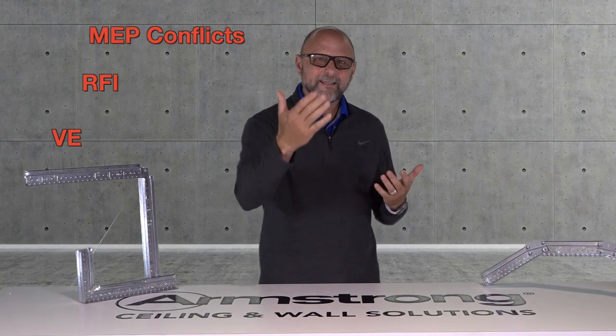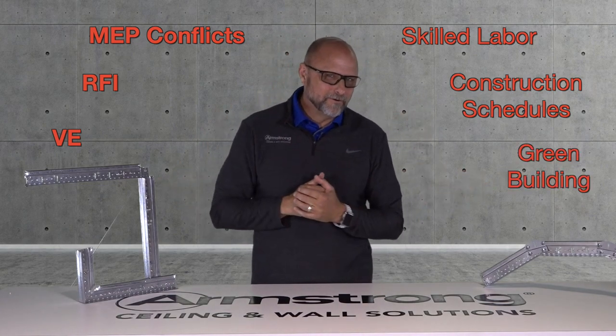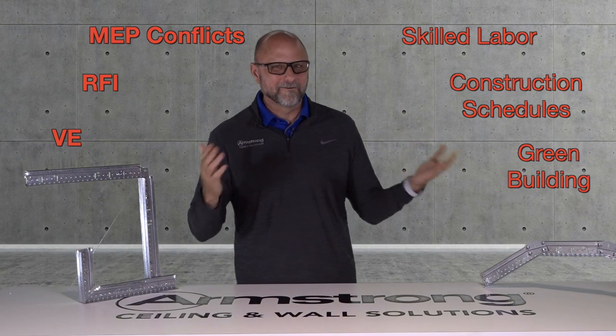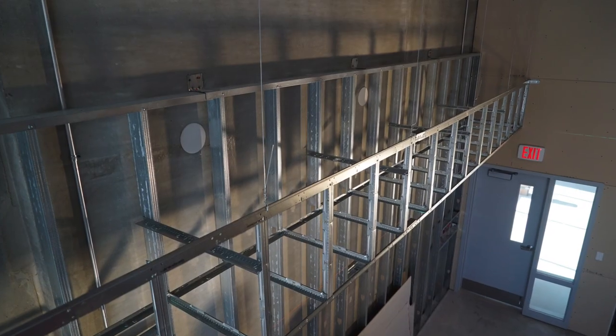VEs, RFIs, MEP conflicts, finding skilled labor, reduced construction schedules, and green building. These are just a few of the realities that impact architects and designers in today's commercial construction. Did you know when you specify drywall grid for your soffits and light coves, you can positively impact each of the challenges that I just mentioned?